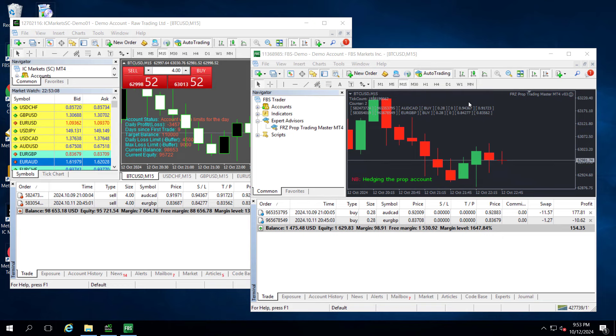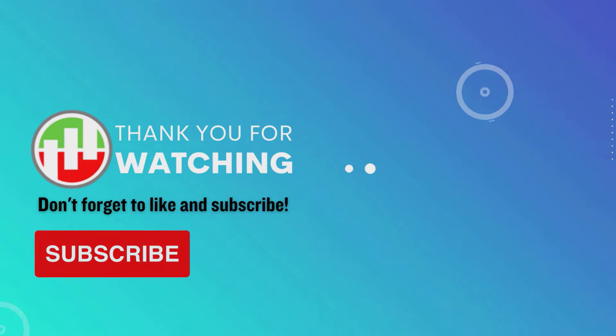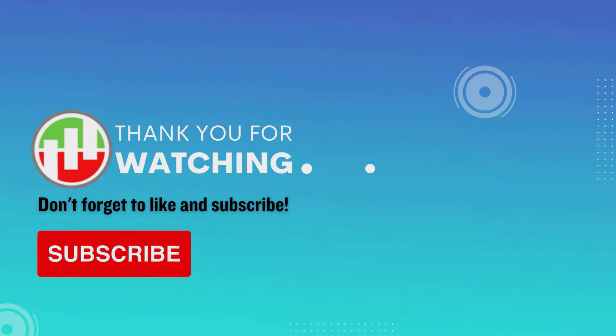Hope you now have a good understanding of how the hedging module on our FRZ Prop Trading Master EA works. The EA has both MT4 and MT5 versions. Download links are given in the description. Please leave a comment or contact us on our website if you have any questions. Thank you for watching and see you around.